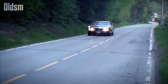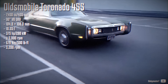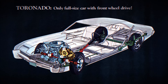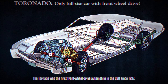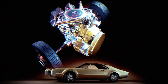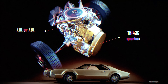Oldsmobile Tornado. Judging by its long hood and sleek sporty design, one might assume this car is a typical rear-wheel drive muscle car. However, based on the GME platform which supported both front-wheel drive and rear-wheel drive configurations, the Oldsmobile Tornado was actually the first post-war front-wheel drive car from the US. It was powered by either a 425 or 455 cubic inch longitudinal V8 engine, paired with a 3-speed Turbo-Hydramatic transmission designed for this unique layout.